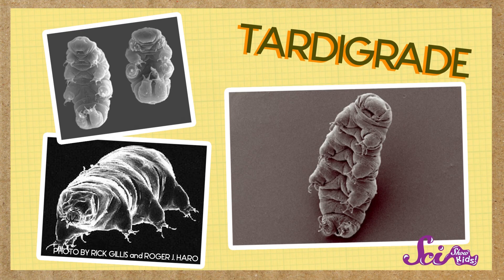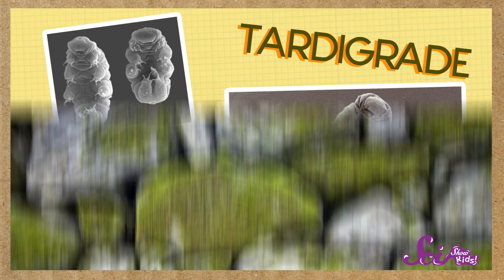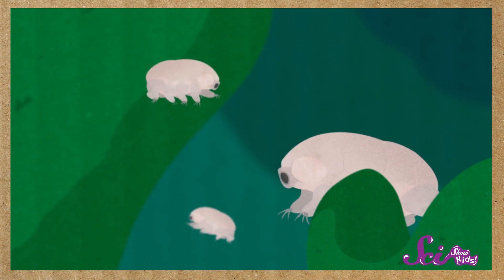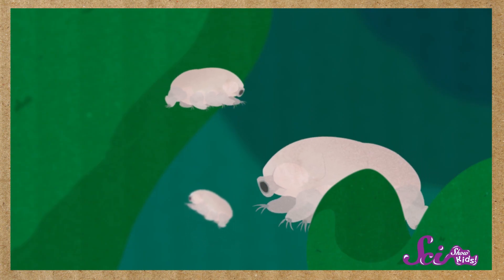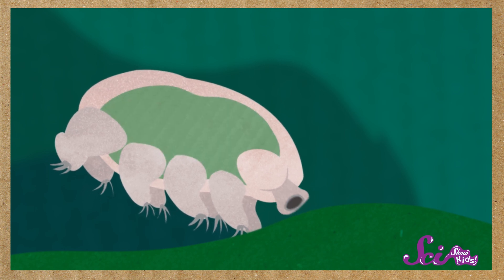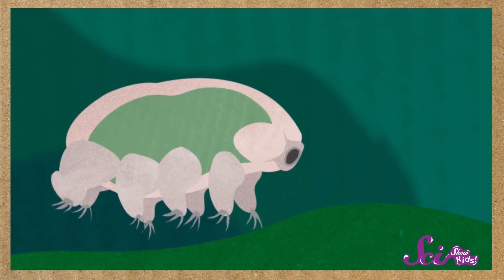Say hello to micro-animal number one, the tardigrade. Tardigrades, sometimes called water bears, can mostly be found swimming around in droplets of water on little plants called mosses, where they eat things like green algae and bacteria. Lots of tardigrades even turn green when they eat, because their bodies are transparent, or see-through.